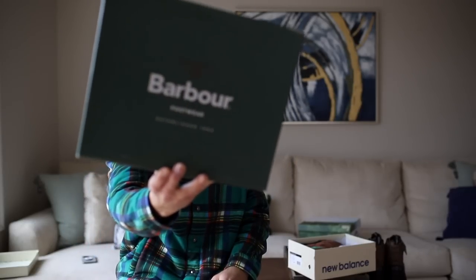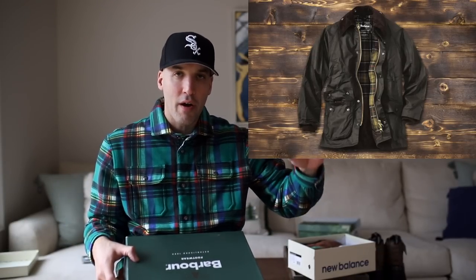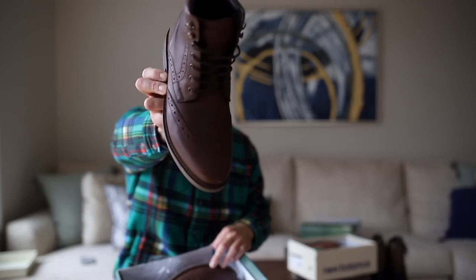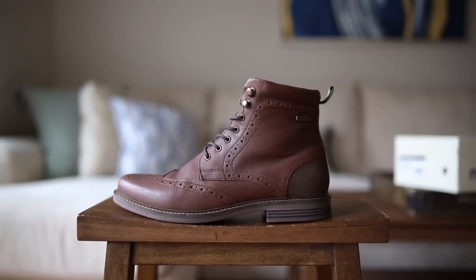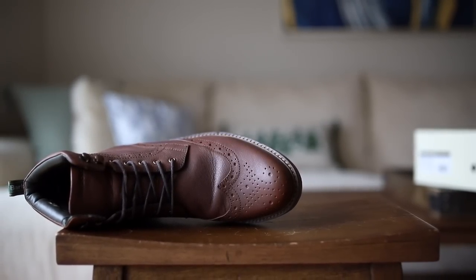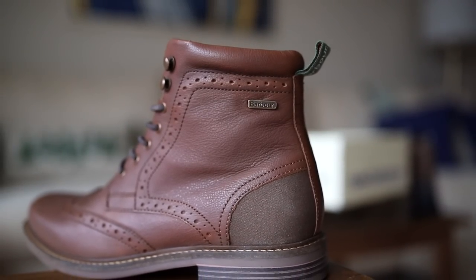Next up we have something from an incredible brand. Barbour has been around for a long time — you probably know them for their waxed overcoats. A lot of nice outerwear and clothing in general gets released from this brand. They also make really nice boots, and my wingtip boots from Barbour are something I wear pretty often when I want a little bit more of a dressy boot. I think having something wingtipped is a nice option in your footwear rotation — when you throw on a solid menswear or dressy outfit, sometimes you need options like this to just complete the flow.